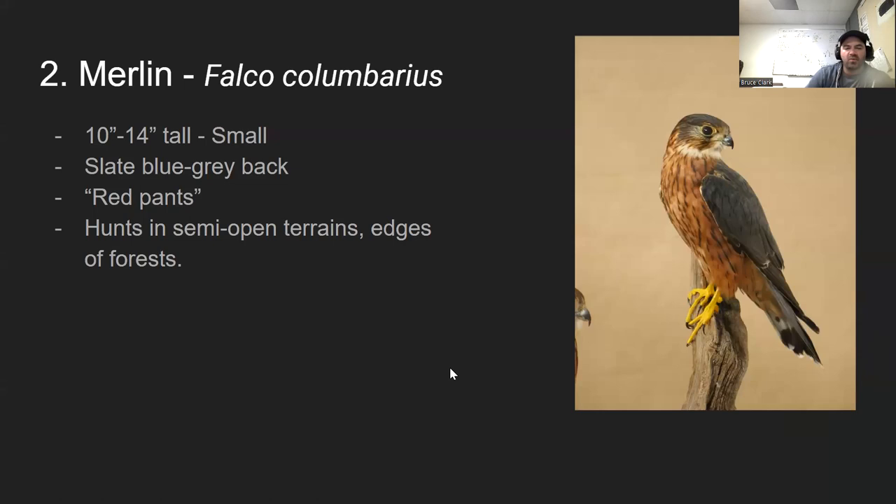Falcon number two is the merlin. It's smaller than the peregrine — about 10 to 14 inches tall. I always remember this one because it looks like it's wearing red pants: it's got a reddish-orange chest and then these red pants. That's how to identify the merlin. It hunts in semi-open terrains, preferring to live on the edges of forests and prairies.